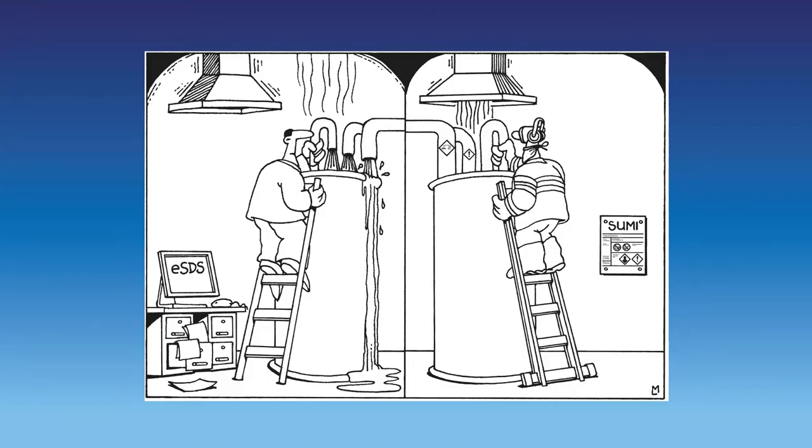Thank you very much both for your input. As in the Spot the Difference cartoon behind me, we have learned that there are many differences between the use of mixtures in various sectors — differences manifested in specific operational conditions and in the application of tailor-made risk management measures. By correct and straightforward communication of these safe use of mixtures via SUMIs, I am convinced that end users and formulators will be able to ensure a safer working environment for their employees. Thank you very much.